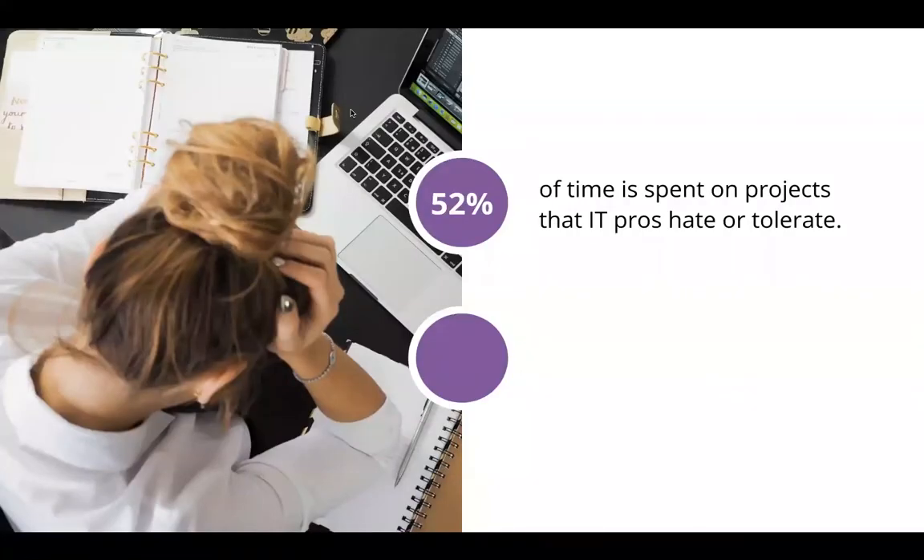I pulled a couple of stats to start our discussion today, from Auvik's Network Field Report released a couple of months back. We found that 52% of the time IT pros spend is on projects they either hate or tolerate. One poll response said 110% of time is spent on things they hate or tolerate. I never think we'll get to 100% enjoyment — that's a utopia — but striving for 80 to 90% puts you in a good spot.